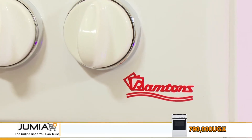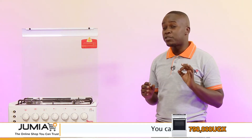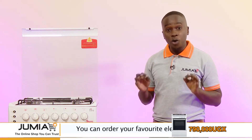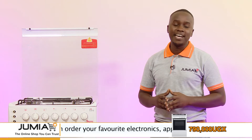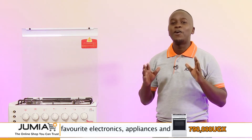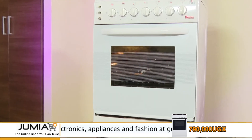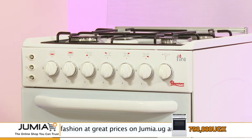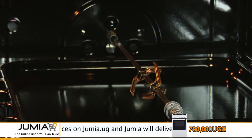This week the Ramton 4 gas burner oven has been discounted from 954,000 Ugandan shillings to only 790,000 Ugandan shillings. Only on Jumia — for just 790,000 Ugandan shillings you get 4 gas burners, a built-in oven, and a built-in grill.